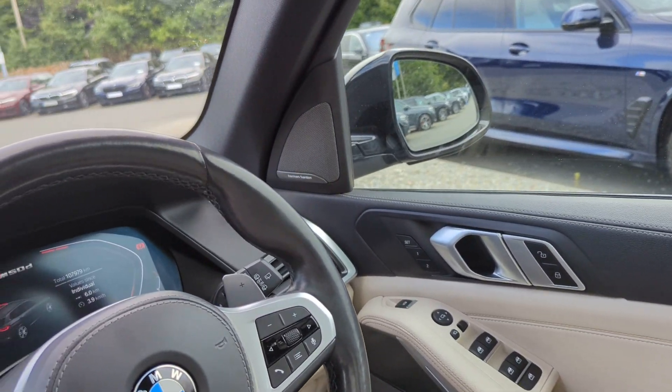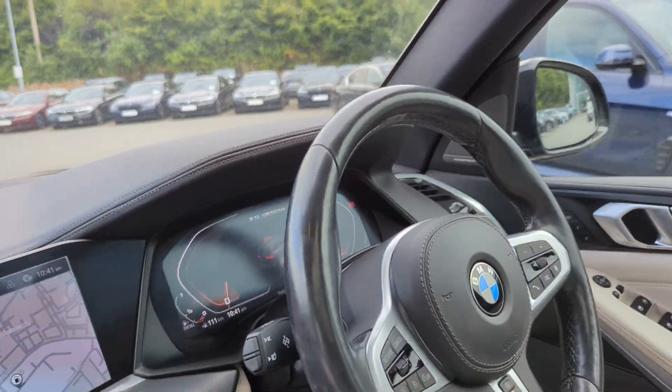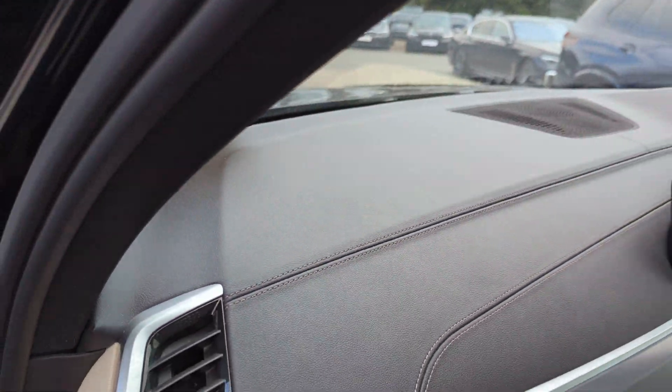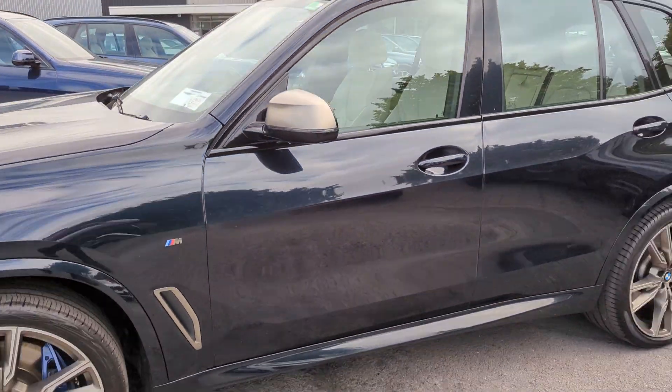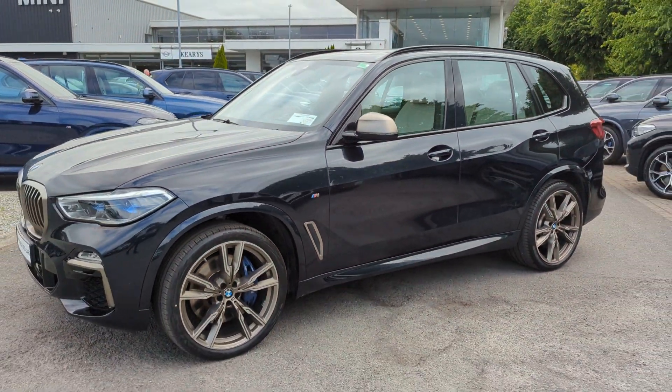Ambient lighting throughout the cabin and you do have the beautiful Harman Kardon surround sound system as well. For any further inquiries, please give us a ring at 021-500-3600. Thank you.